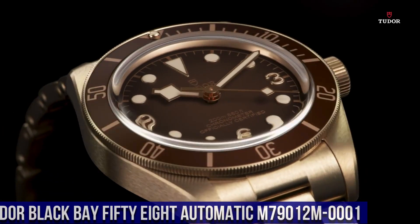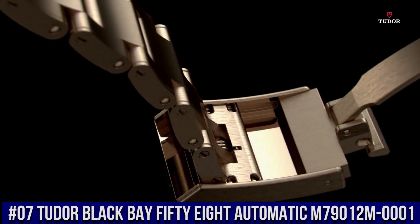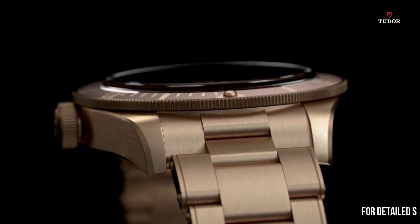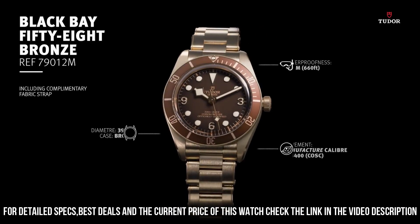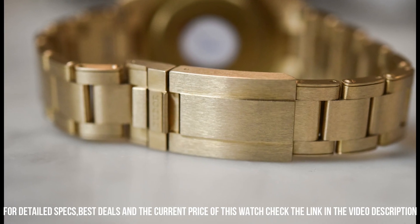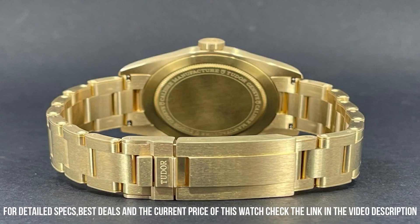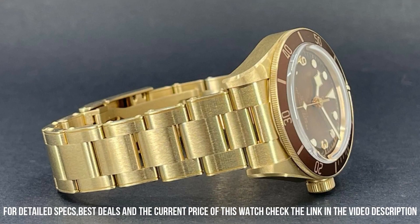Number 7. Tudor Black Bay 58 Automatic, M79012M-0001. Bronze case with a bronze one-band, unidirectional rotating bronze bezel with an inlaid brown ring. Brown dial with luminous brown hands and dot hour markers. Arabic numerals appear at the 3, 6, and 9 o'clock positions. Minute markers around the outer rim. Dial type: Analog. Luminescent hands and markers. Scratch-resistant sapphire crystal.